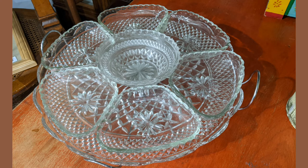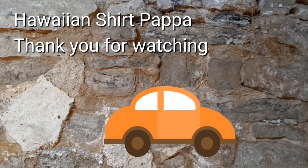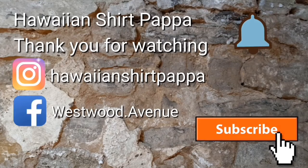Well, that takes us to the end of this video. Hope you enjoyed watching this. We'd appreciate it if you give us a subscribe, a like, and maybe a tinkle on the bell so you're notified of the next video. Thanks a lot folks, bye bye.